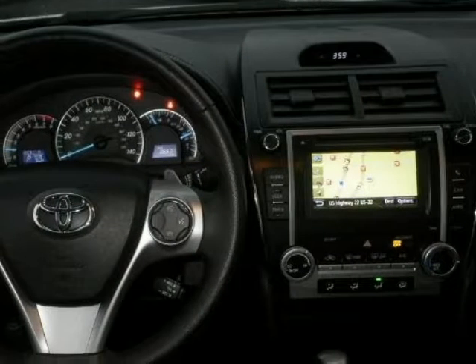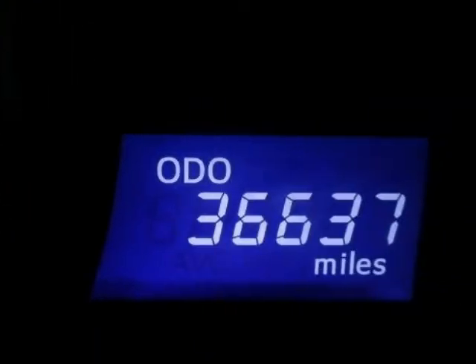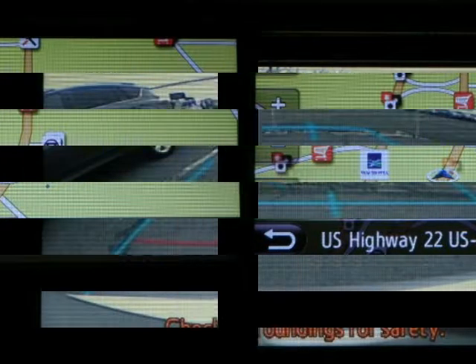Please call us for a walk-around description of the vehicle or to schedule a test drive. Take care of the vehicle.